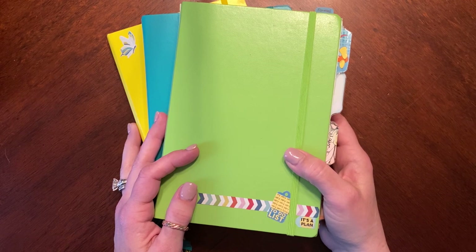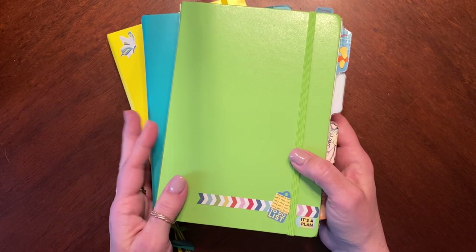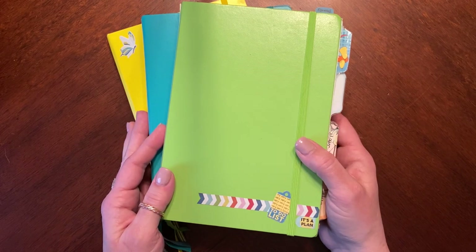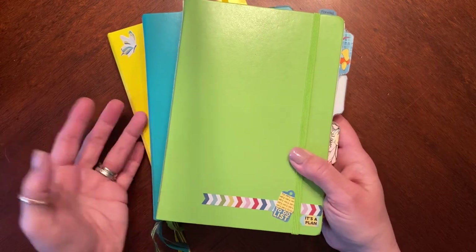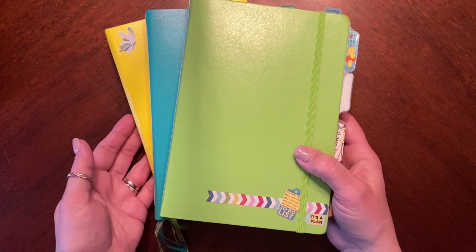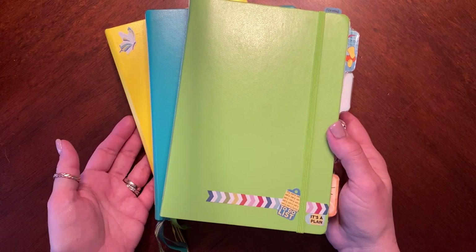I'm going to try to figure out how I can show you some of my work bullet journal, because some of what I do there is slightly different from what I do personally. I'm trying to figure out how to do that without sharing any confidential information. But for now, I'll just walk you through some old bullet journals and show you things I've done in the more traditional style of bullet journaling.